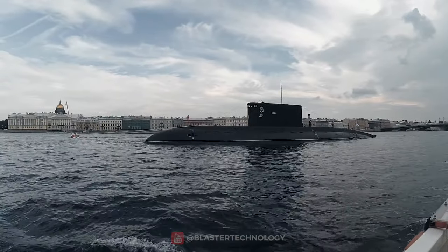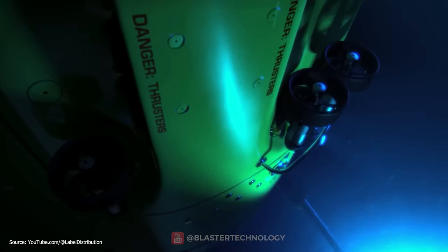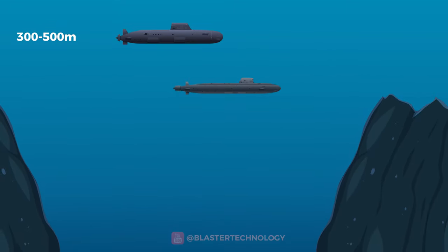On the other hand, a submarine has greater autonomy than a submersible, but it cannot descend to as great depths. Modern military submarines can generally go down to 300 to 500 meters, but there are also special submarines that can reach greater depths.